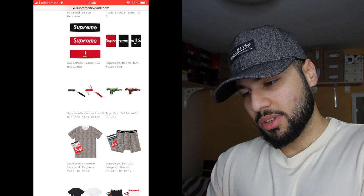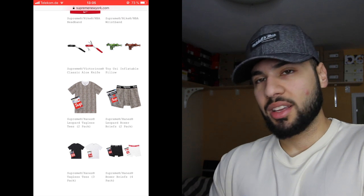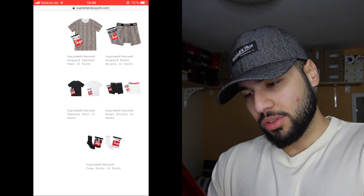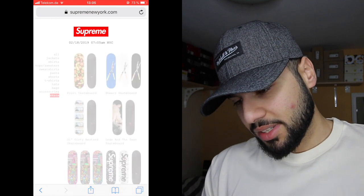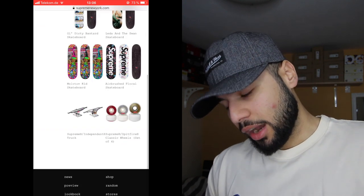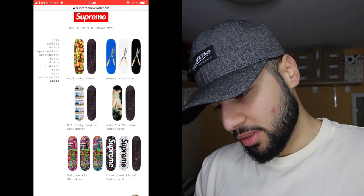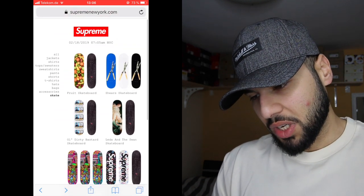The Alex knife, the pillow — they were leaked a few months ago near the end of fall/winter season. We also get the boxers, t-shirts, and socks as always. For skate, I've never kept a deck before but I might get this one for the collection. The fruit deck is actually sick and nice.